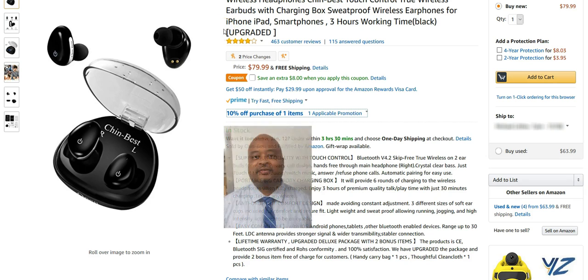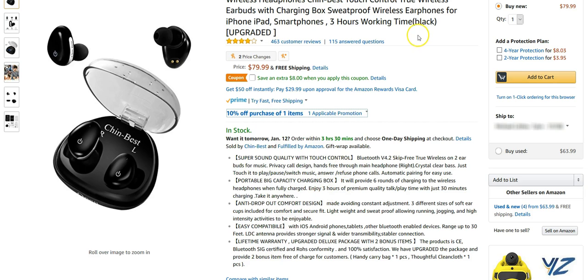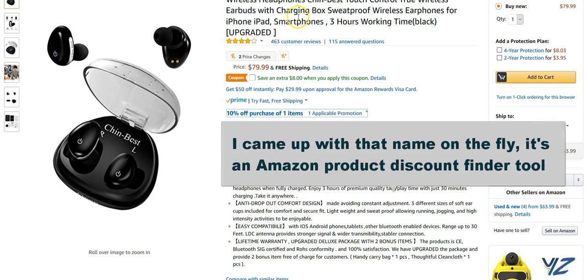Hey guys, this is Mike Littles again with Amazing Amazon Shopping Alerts. Along with my YouTube followers, I wanted to create a video to share with you and show you what I like to call my super duper discount Amazon shopping tool. I use some high-power tools to basically go in and find great deals on popular products.